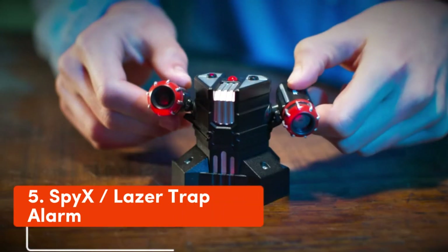Number 5: SPY-X Laser Trap Alarm. The spy toy set includes a three-piece laser beam trap. Create a custom invisible barrier for spy kids' secret missions.